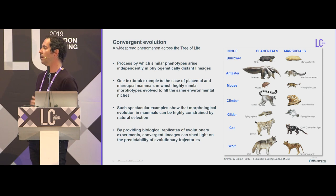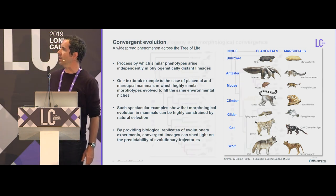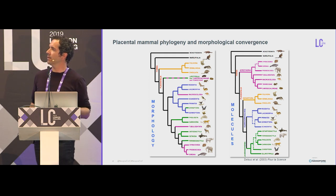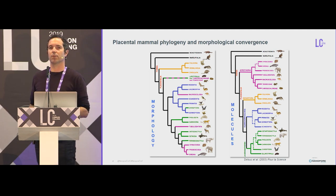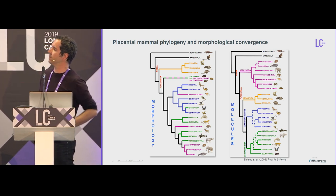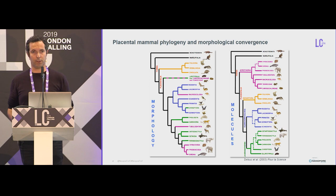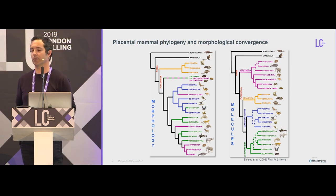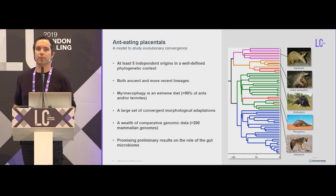Such spectacular examples show that morphological evolution in mammals can be highly constrained by natural selection, and by looking at these kinds of examples, we can gain insight into the predictability of evolution. Placental mammals are a specific case of convergent evolution since molecular evolution completely changed the phylogeny, as you can see by comparing the trees based on morphology and molecules. Molecular phylogeny has shown how little we know about morphological evolution and the link between genotype and phenotype, and this has revealed many convergent evolution examples.